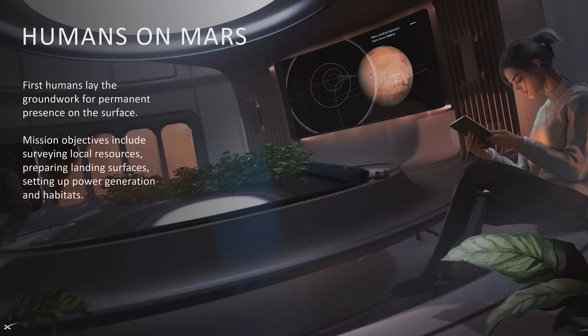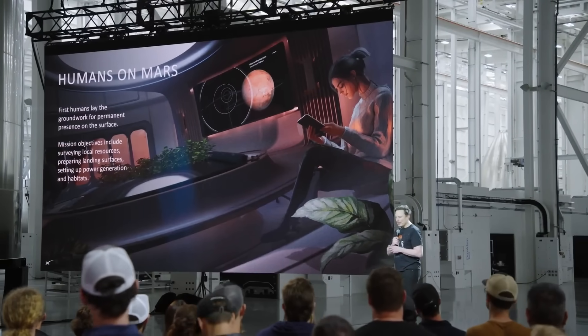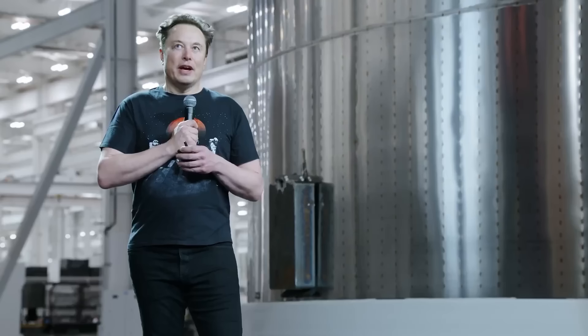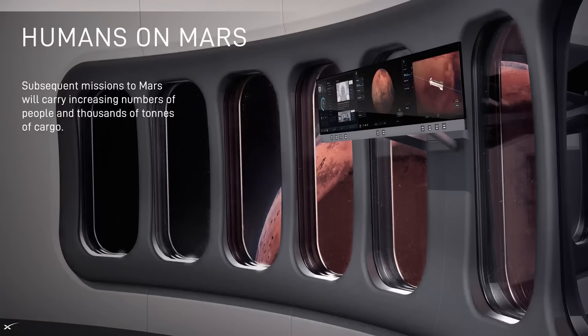The first humans will lay the groundwork for permanent presence on the surface. The goal will be to make Mars self-sustaining as quickly as possible.